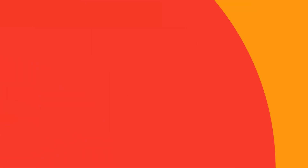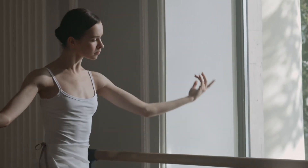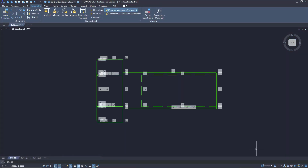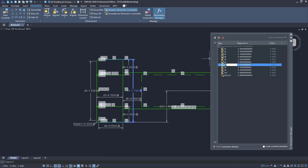The next new feature in ZWCad 2026 is parametric design. Are you looking for flexibility in your design while using CAD software? Look no further. For example, if you create a staircase block and want to quickly adjust it, in ZWCad 2026 you can simply input a value and it will increase that block once you set the parameters correctly.